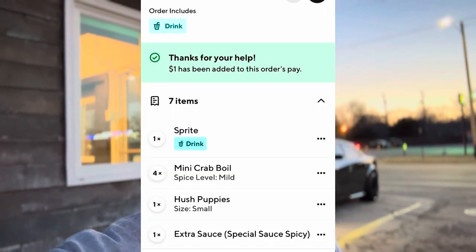I gotta give DoorDash some props — that's a pretty cool way to market and help the drivers out getting more money. Pay attention to your phones, see if this is happening for you. One dollar added on this order. I don't know if there's more to be added if you do more along the way, or if it's just particular restaurants.